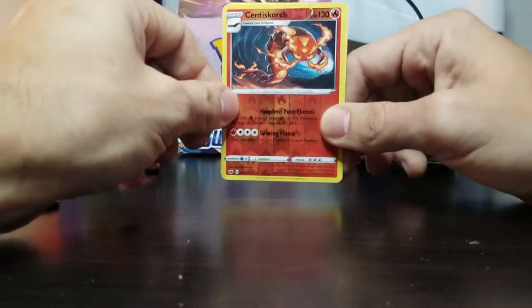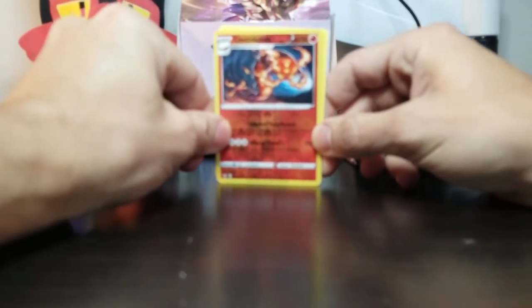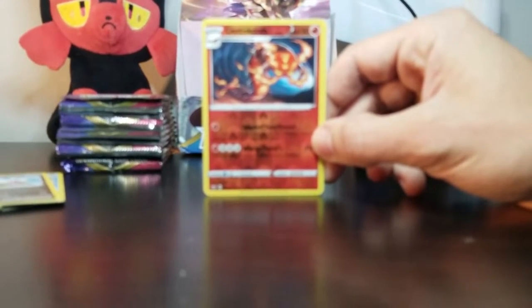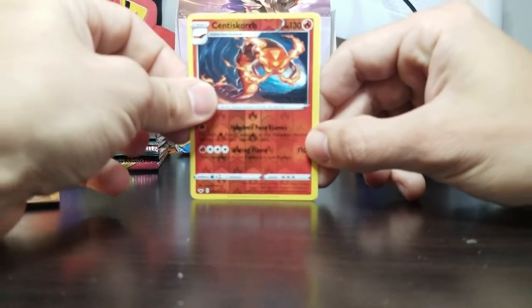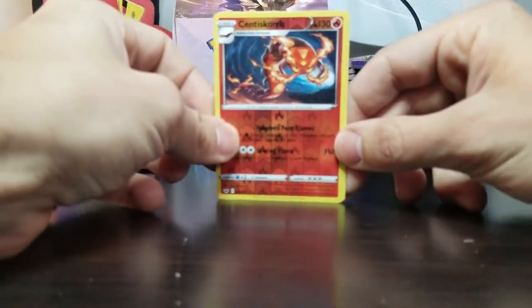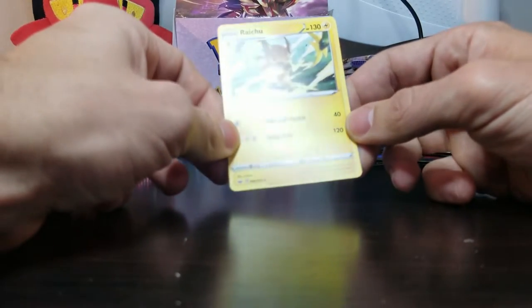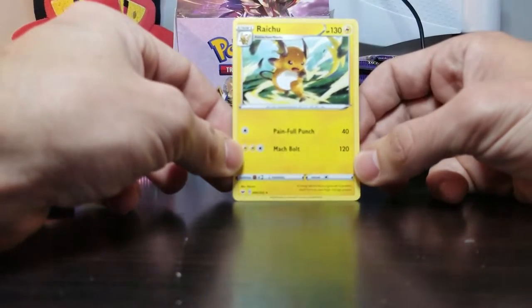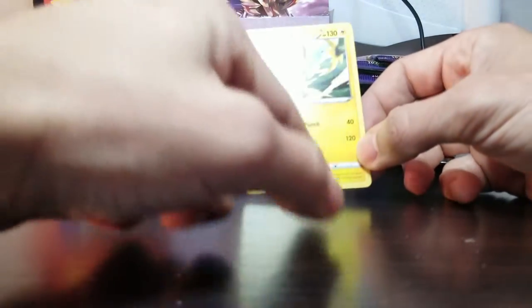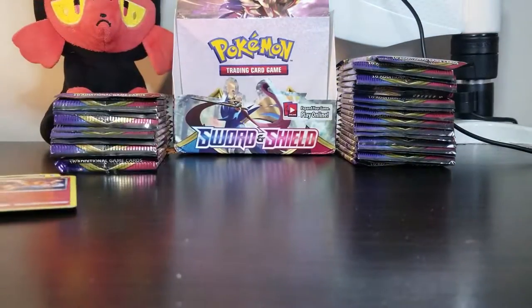And last but not least, for our rare... Non-holo Raichu. We love Raichu, but we would've loved it more if it was holo. Painful Punch, Mock Bolt — that's a strong attack. These cards are way stronger than back in the day.